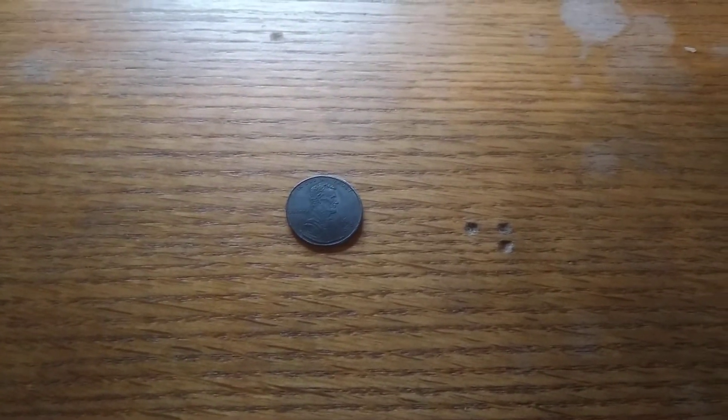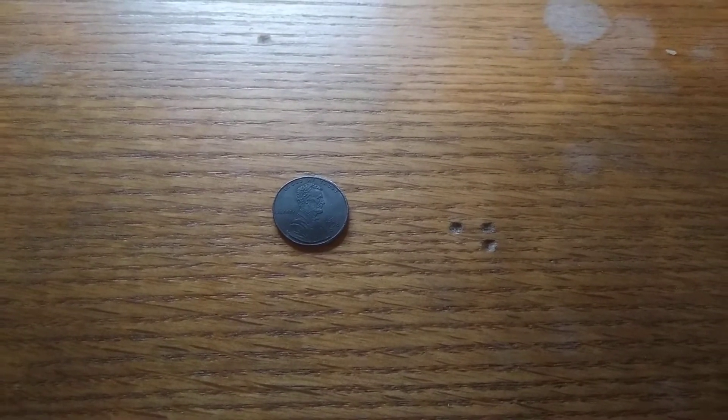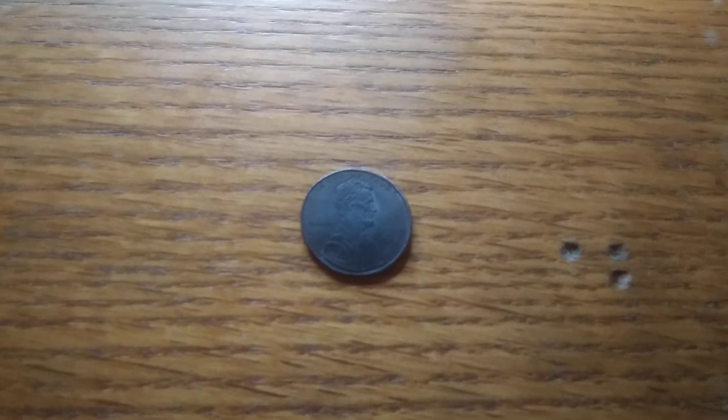What's up guys and gals, welcome back to another awesome video here. I checked the coin store today and found a penny that was sitting on the counter. Looks like it's been on concrete for a while.